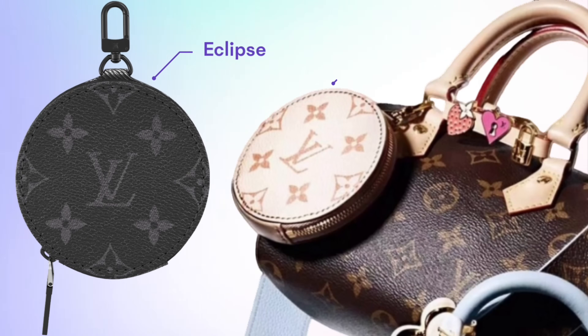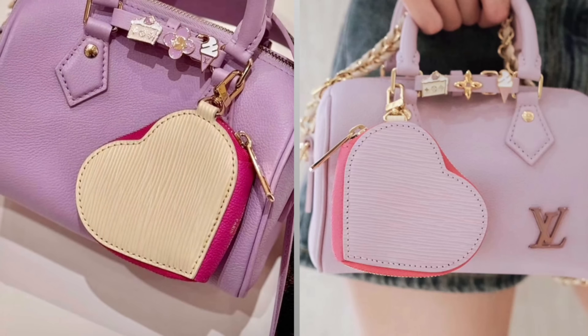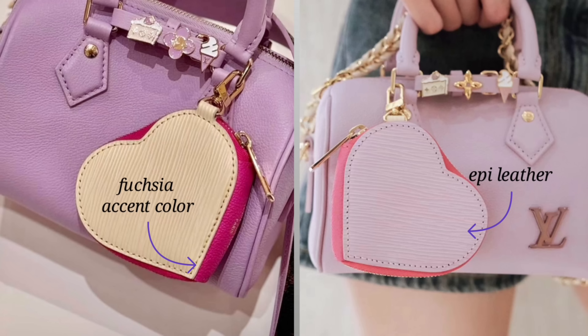Once you've picked out your Speedy and your strap, you get one large charm or bag accessory to attach to the outside of your bag. All of the sources I talked to said there were 11 accessories to choose from, however as I was looking through all the product photos I actually counted 13 different accessories, so either way it's around a dozen accessories to choose from. There are five coin purses: a round coin purse in all three of the canvases for this collection, plus two heart coin purses available in either Wisteria or pale yellow, and from the photos those coin pouches look like they're in an epi leather.